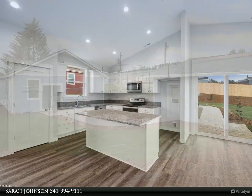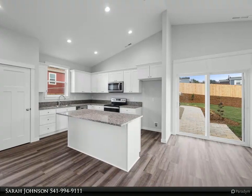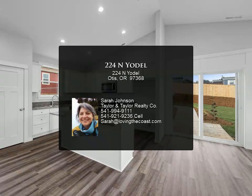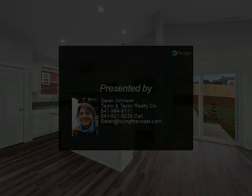Enjoy luxurious materials and a great layout, just minutes from the beaches of Lincoln City, far away from tsunami considerations, and yet still close to the casino, fishing, crabbing, restaurants, and shopping. Builder offers a one-year builder's warranty.